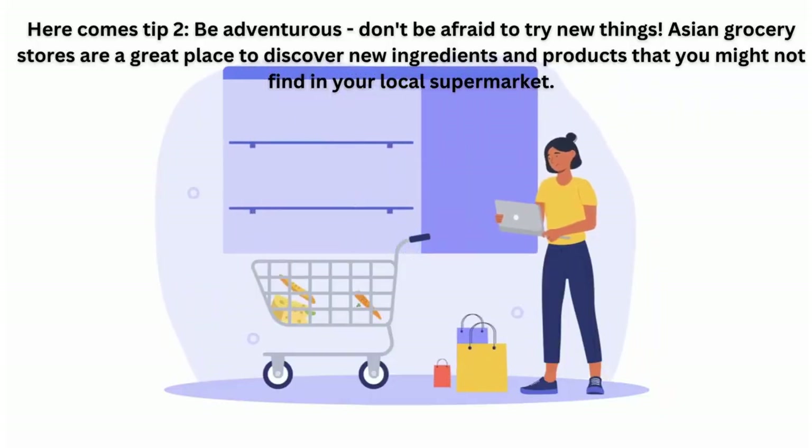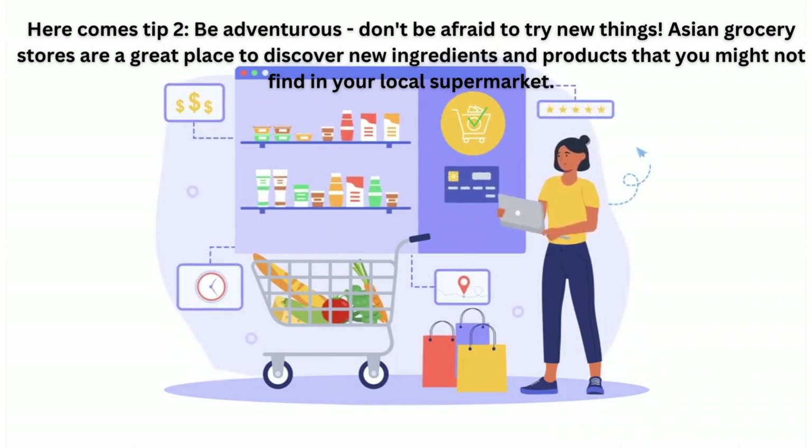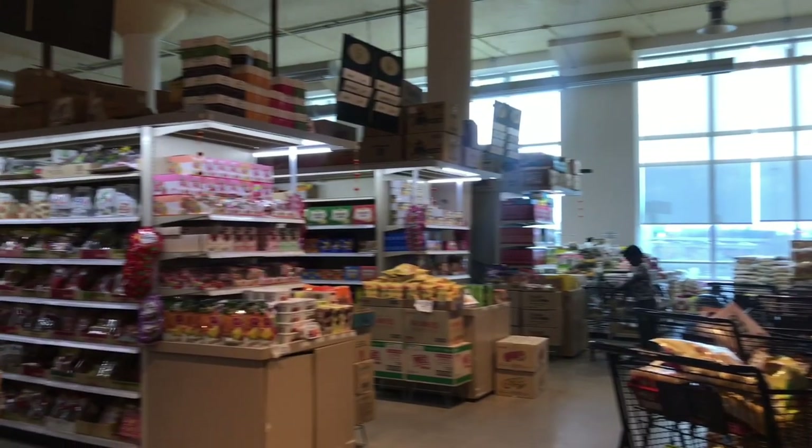Here comes tip 2: be adventurous. Don't be afraid to try new things. Asian grocery stores are a great place to discover new ingredients and products that you might not find in your local supermarket.